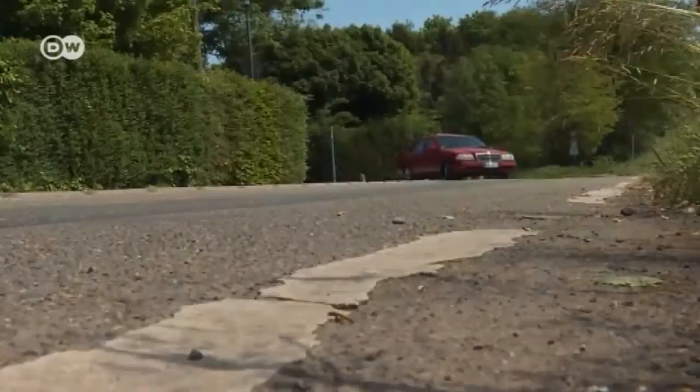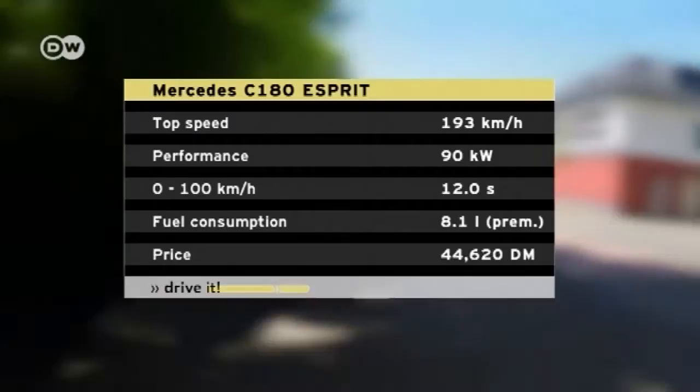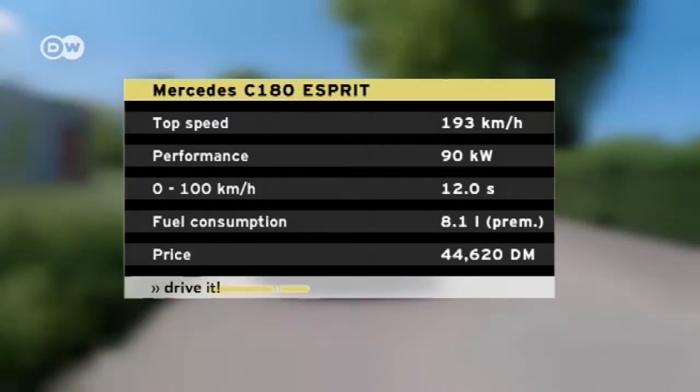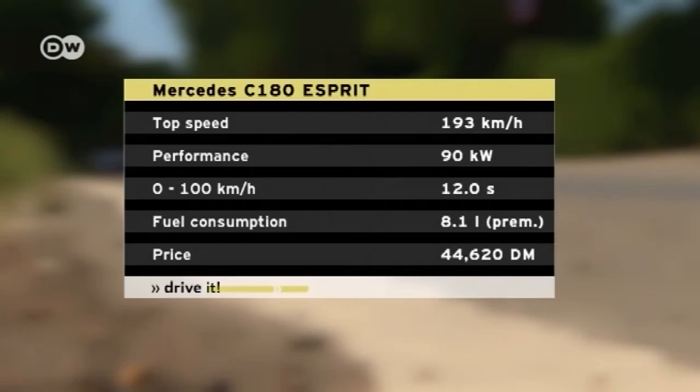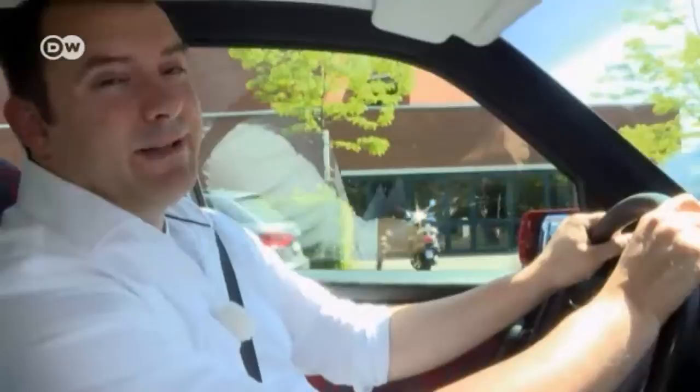We try out the 1996 C-180 with a 90-kilowatt four-cylinder engine. It goes from 0 to 100 in 12 seconds, which is pretty slow for such a powerful engine. Back then, the car cost 44,620 marks. Sascha says the car doesn't drive badly, but it does ask a lot more of the driver than modern cars. This vehicle will qualify as a young-timer in seven years.